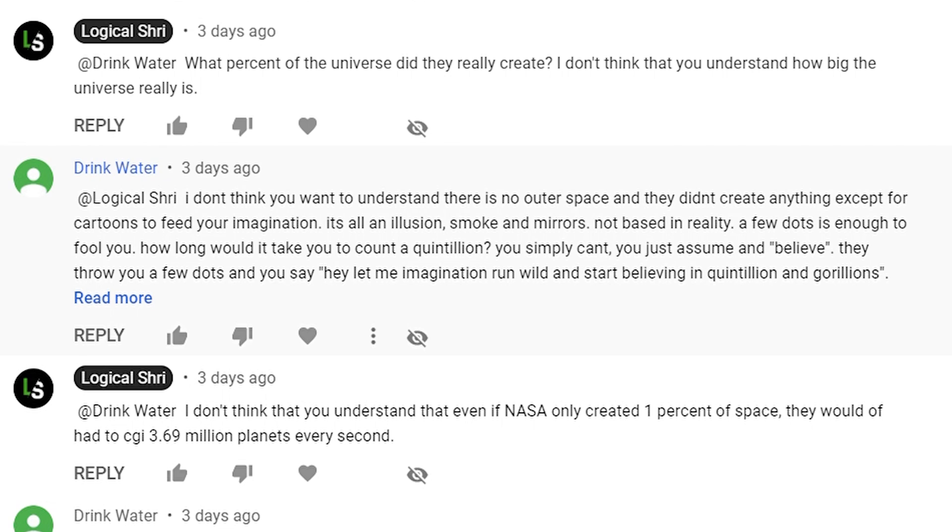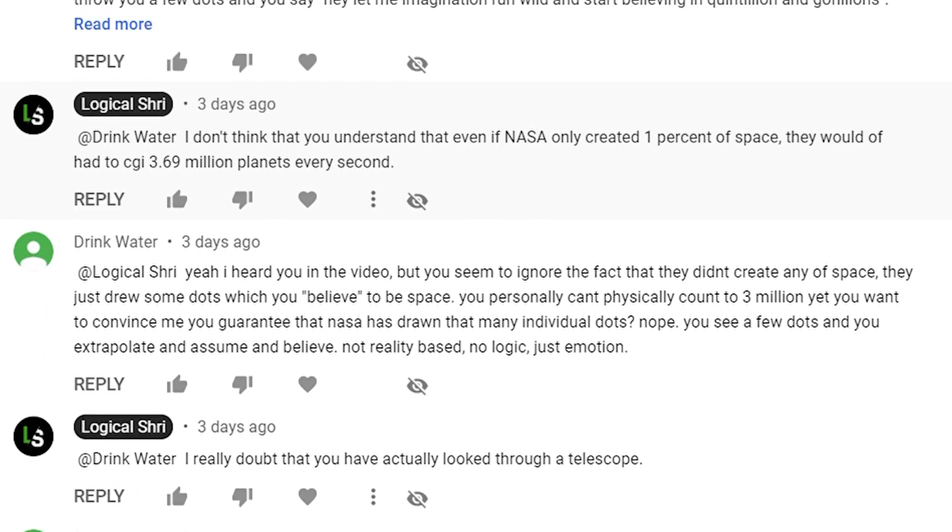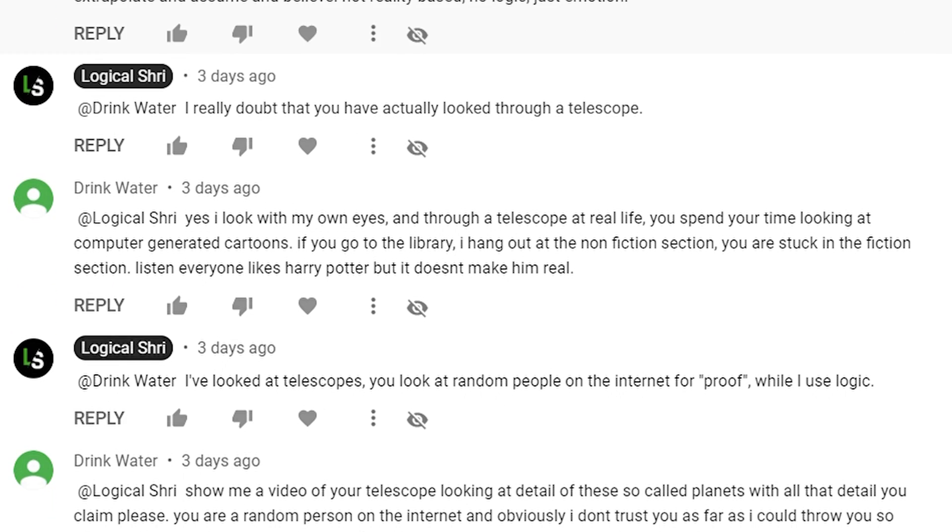A couple days ago, I made a video where I completely destroyed flat-earthers. And on that video, there was a guy arguing that space isn't actually real. I promised him that I will make a video where I completely destroyed that argument. So in this video, I'll be showing you how space is actually real. Without anything further to do, let's get started.